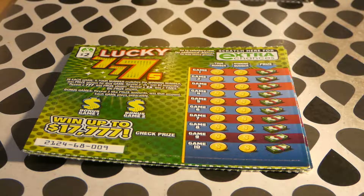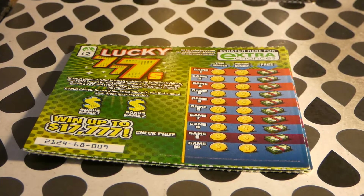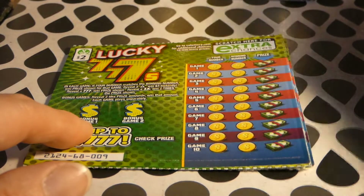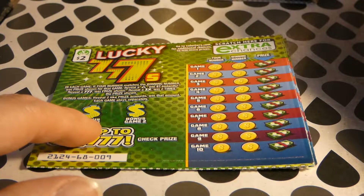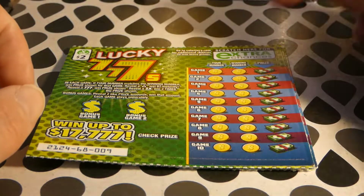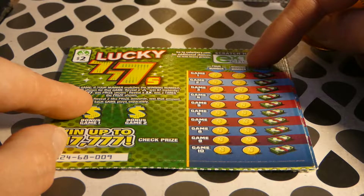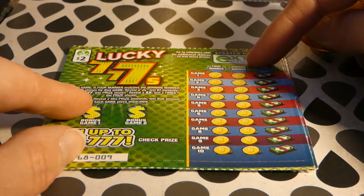Today I have five Lucky Triple Sevens tickets to scratch. These are $2 Virginia Lottery tickets started on January 4th, 2022. The odds of any prize are 1 in 4.38, and somebody's already won the top prize. There are two of three top prizes of $17,777 left, and 193 of 204,200 second place winners left. For the bonus, you reveal two like prize amounts to win that prize, which plays separately. All 10 games play separately — match your number to the winning number to win the prize shown. Money bag wins $7 instantly, $7.77 wins the prize shown, and 2x wins the prize doubled.